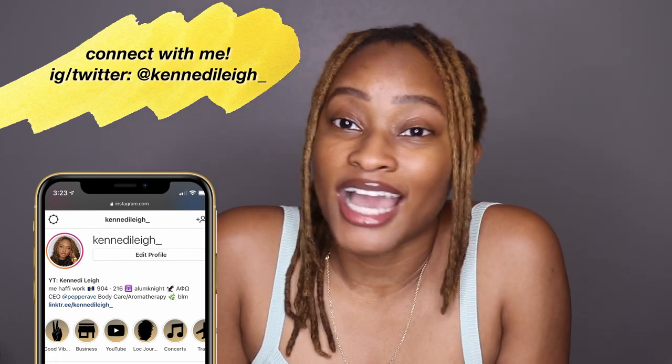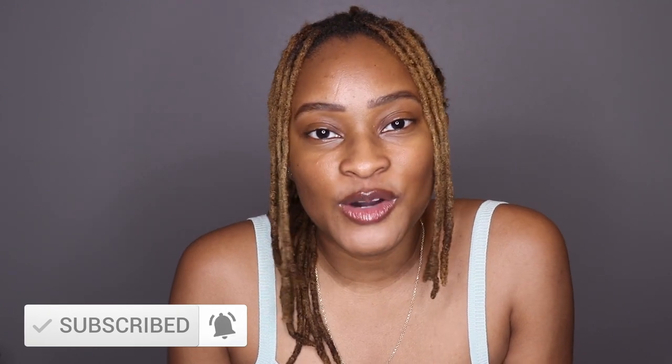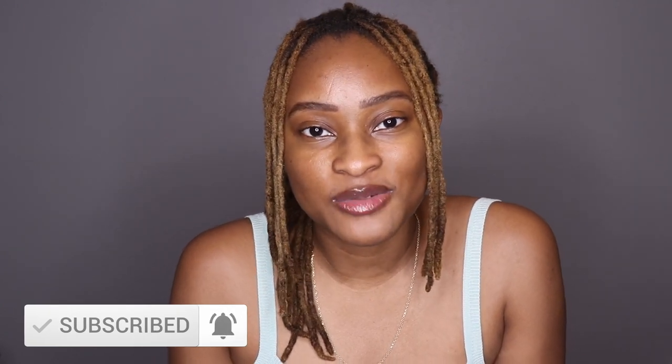Leave a comment down below and let me know what item you like the best. Hope you all enjoyed this video — don't forget to like, share, comment, and subscribe, and as always I will definitely see you in the next one. Peace!